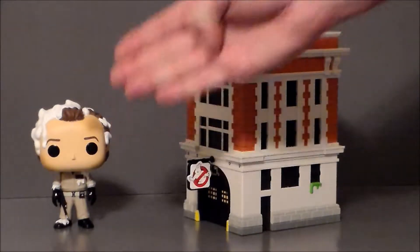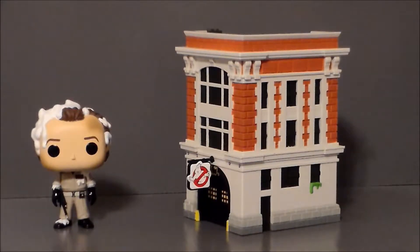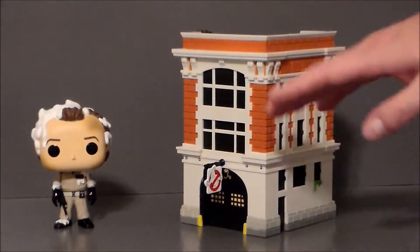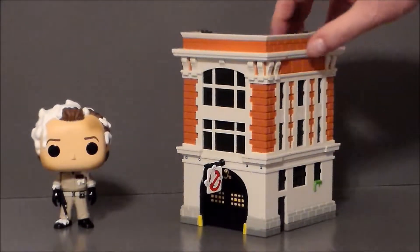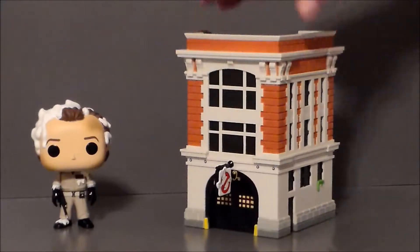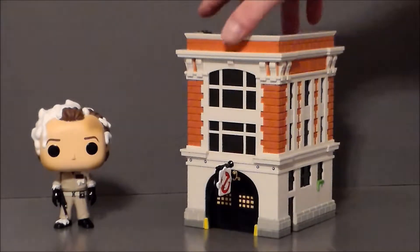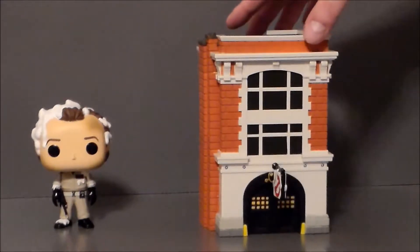I do have to say the detail on Venkman is pretty nice. Recently I was in New York City in Midtown Manhattan, and I came really close to jumping on a train and running down to the south side of the city to visit the actual Firehouse they used in the Ghostbusters film, but I just didn't have the opportunity. The next time I'm in New York I think I want to try to do that. But yeah, this thing is absolutely gorgeous — love the detail on it.